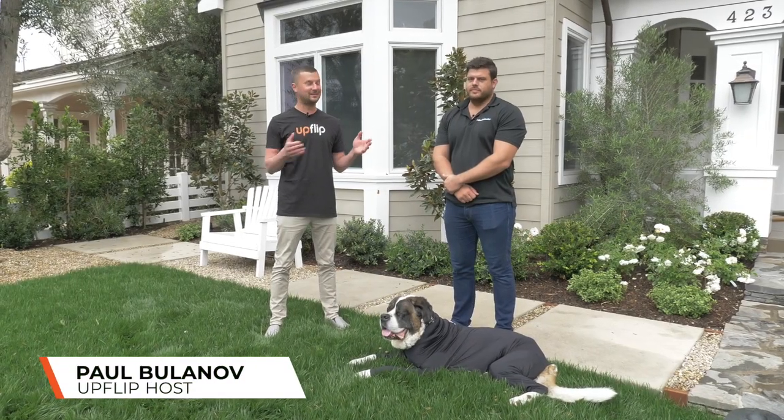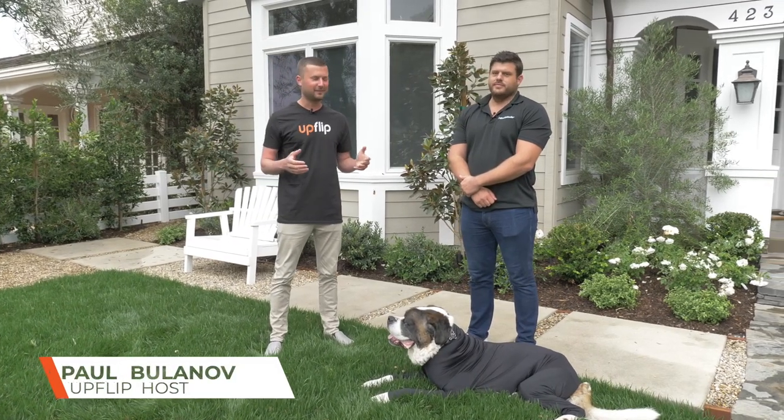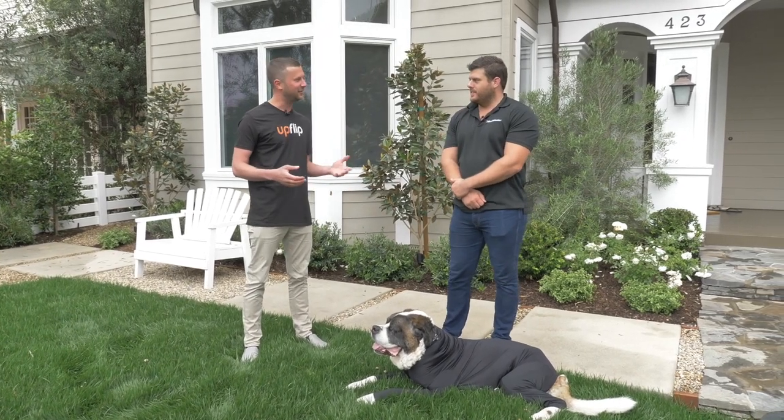We are here with Tyson, the founder of Shed Defender, and we'll just dive straight into it. Tyson, tell us a little bit about yourself, your background, and how you came up with this idea called Shed Defender.